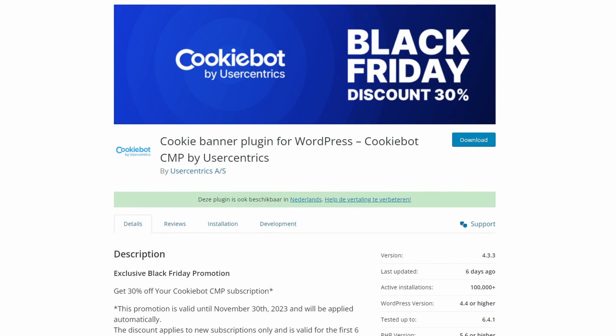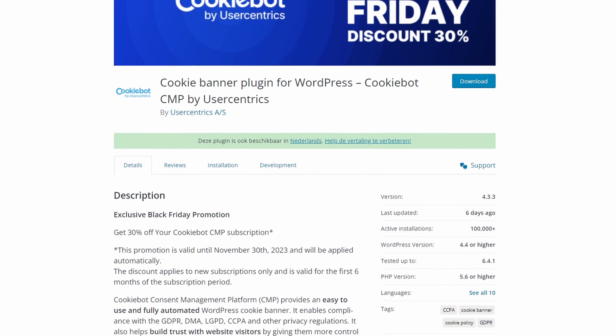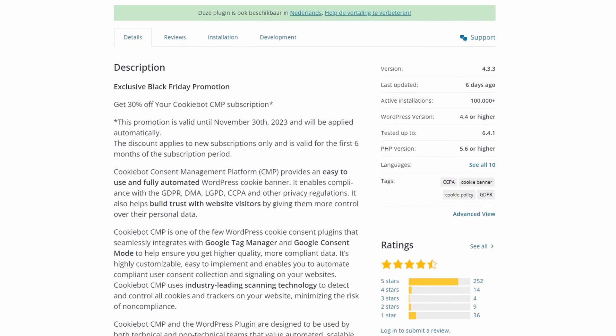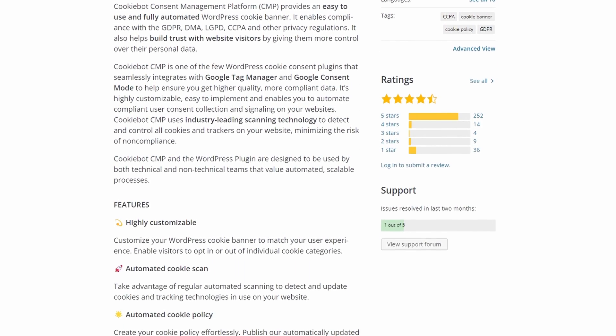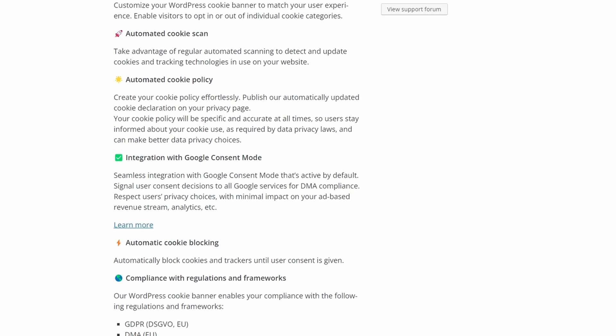Number 4 is CookieBot. It's a free cookie consent solution that ensures your site's compliance with international cookie laws. It gives visitors clear information about the types of cookies your site uses and their purpose, and provides the option to choose which types they'd like to accept. With CookieBot, you can create custom consent banners that seamlessly blend with your website's design.